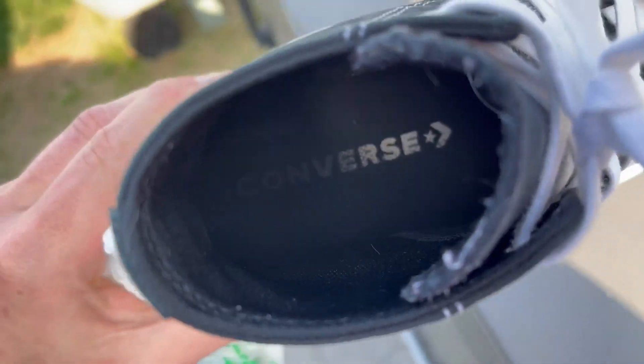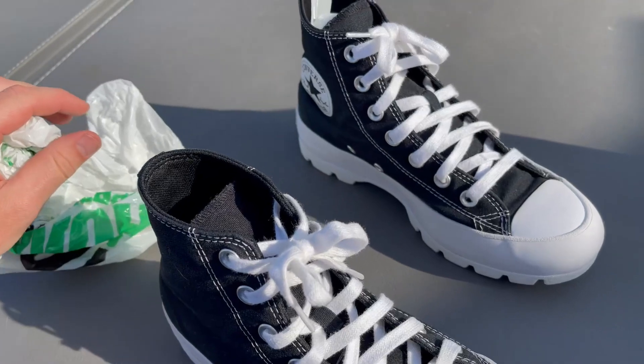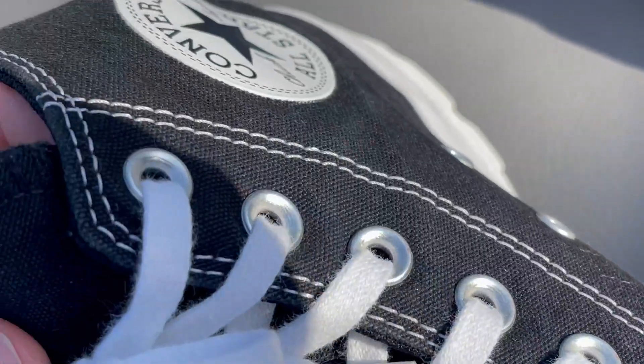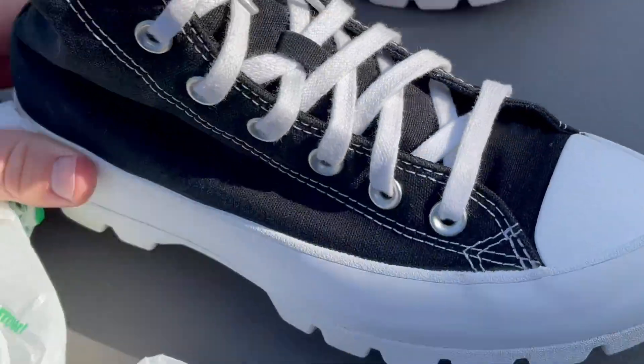Even the inside, the soles of these shoes are very nice also. It should be expected from Converse — their shoes are known to hold up to pretty much anything. The stitching everywhere on these shoes is very high quality and we haven't had any quality control issues with these shoes. They've held up great and she's had these things for a long time.